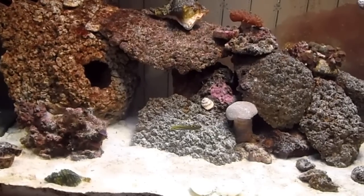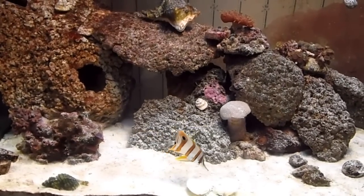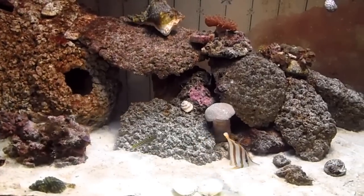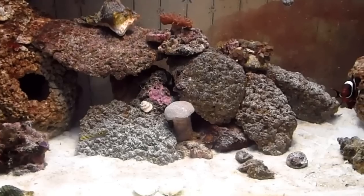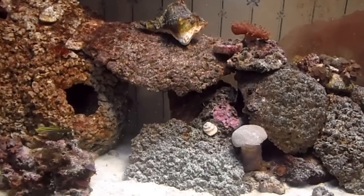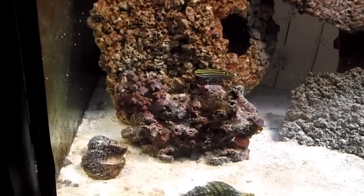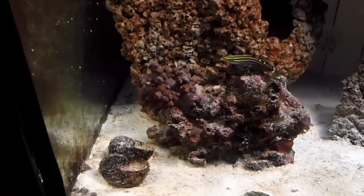There's some clam right there — I don't know if you can see that. I've tried feeding him four different types of food: mysis, brine, pellets, and dry mysis. He just will not take it.